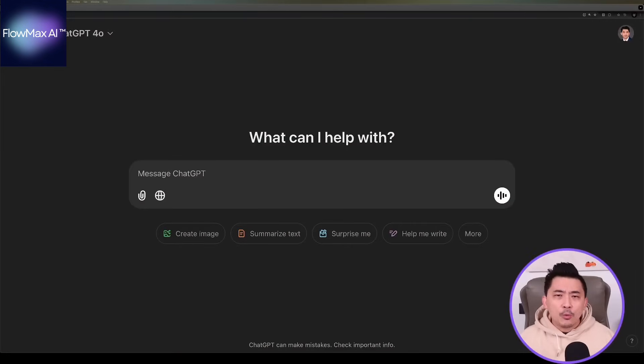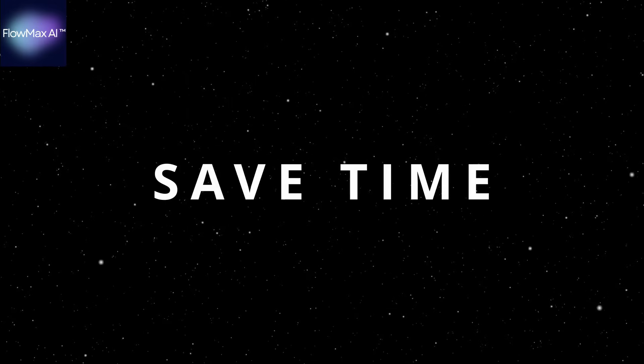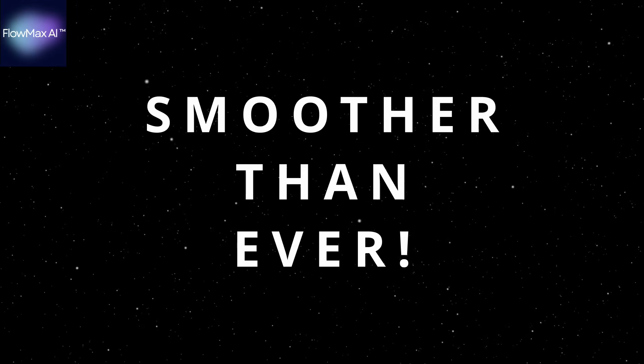In today's video, I'll walk you through exactly how you can leverage ChatGPT to unlock new opportunities, save time, and make your entrepreneurial journey smoother than ever. Stick around because I'll also reveal one of my favorite secret hacks that will completely transform the way you use ChatGPT.